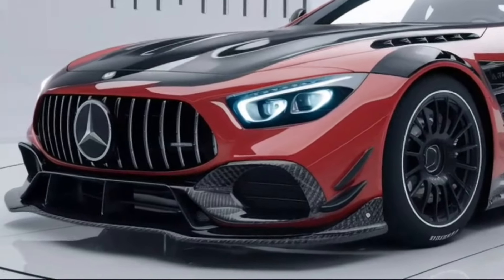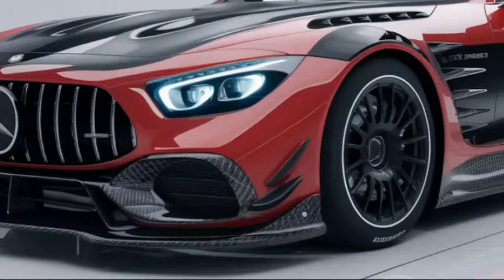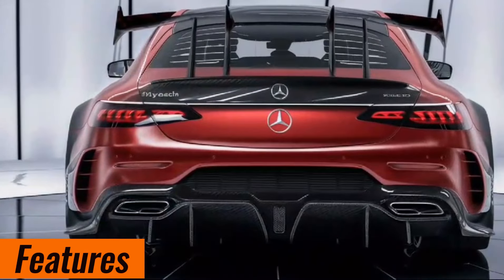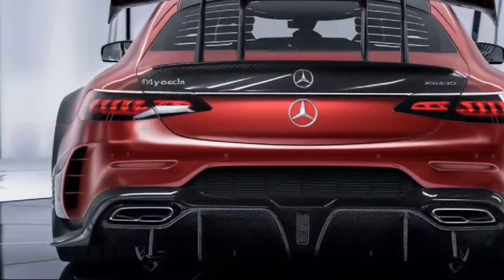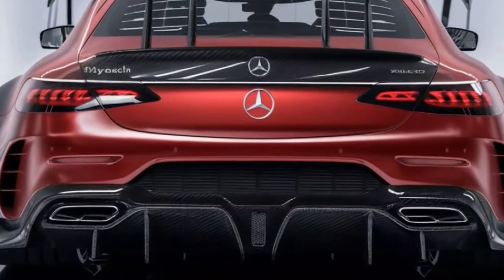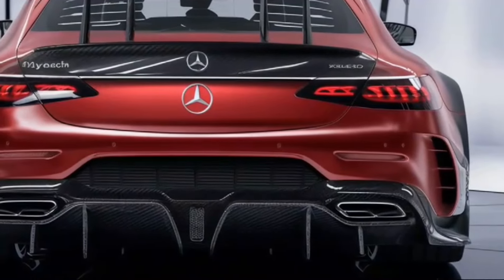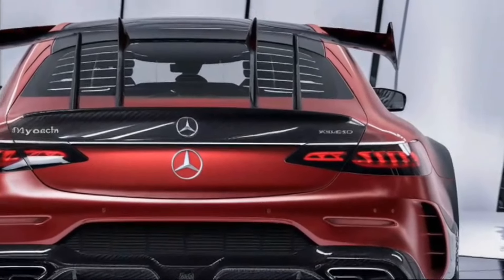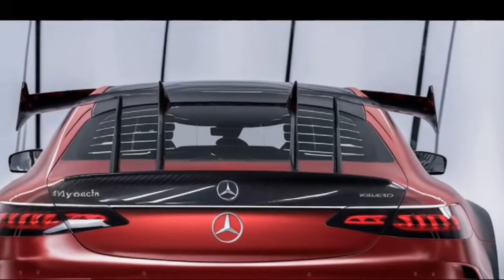The car has a top speed of 218 miles per hour. The Exelero is equipped with state-of-the-art safety features including adaptive cruise control, lane keeping assist, blind spot monitoring, and automated emergency braking.